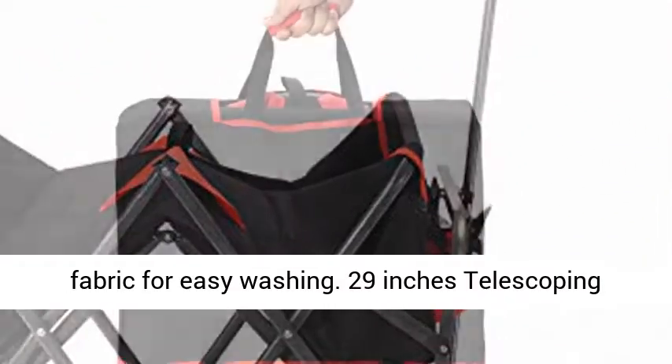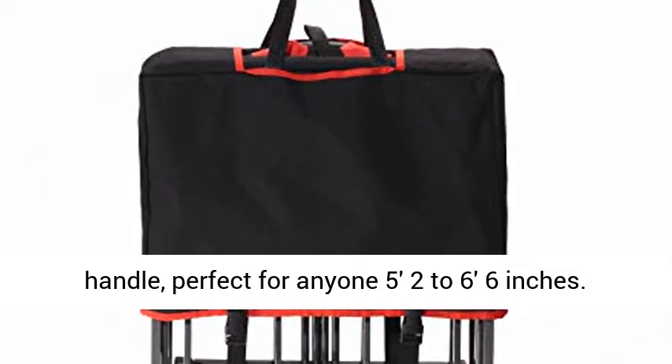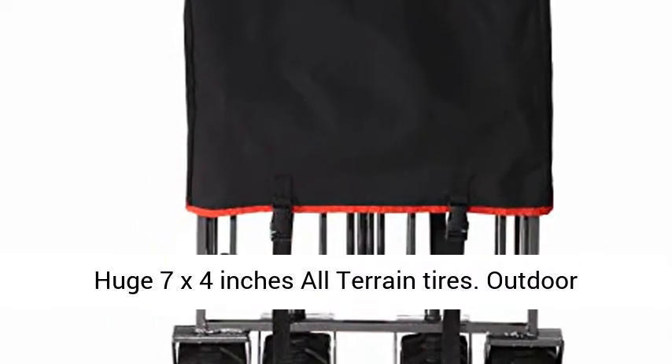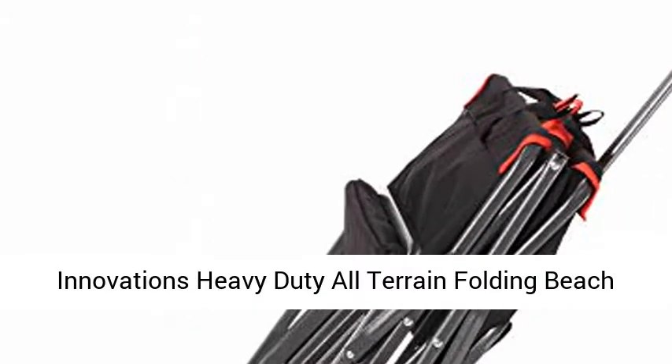Removable fabric for easy washing. 29 inches telescoping handle, perfect for anyone 5'2" to 6'6". Huge 7 x 4 inches all-terrain tires.